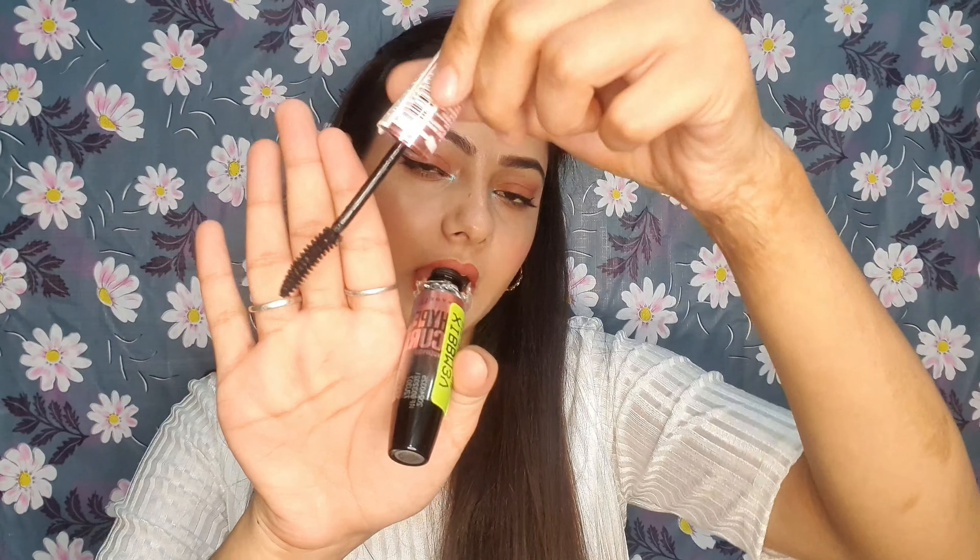My next mascara recommendation is Maybelline Hyperlash Mascara. It is a very good mascara — I have the waterproof version. Its wand is very sleek, so it will not poke your eyes. It coats your lashes, provides length and volume. I feel one mascara sorts out all your eye needs. You get 9.2ml of quantity. MRP is Rs.399, but it is always easily available on sale. There is both a waterproof and a washable version to choose from.